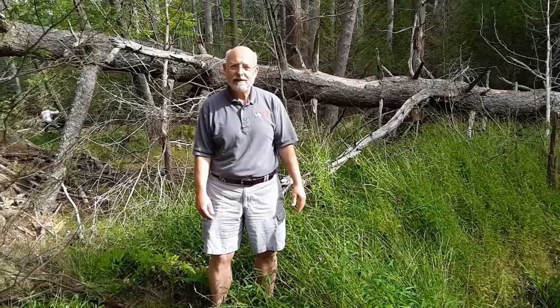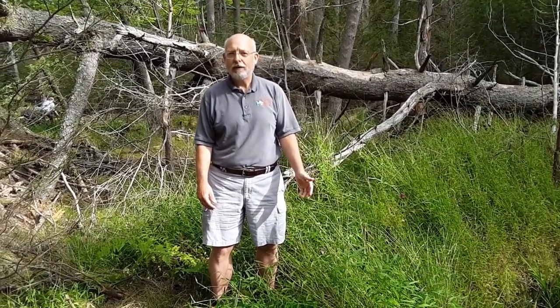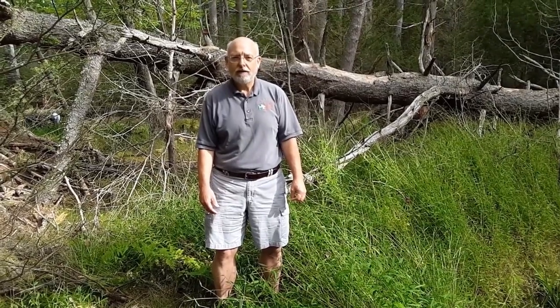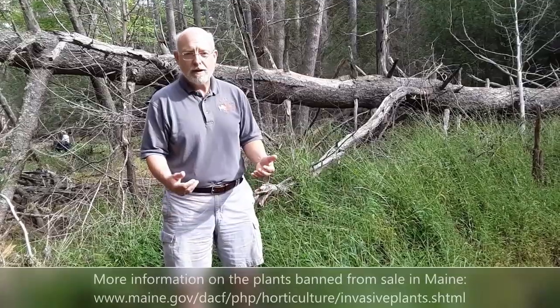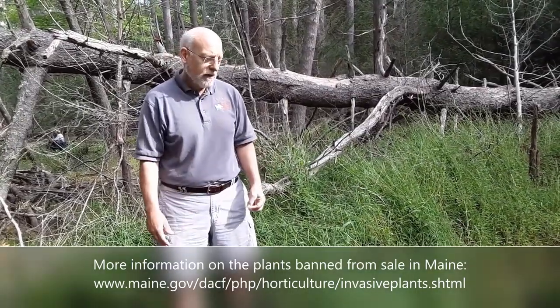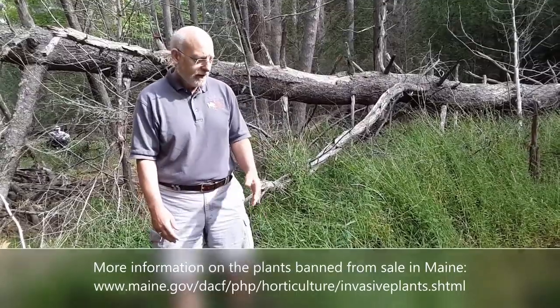We're here today to look at stiltgrass, which is a very invasive plant that we're very concerned about. It is one of the 33 plants that we regulate. Part of my job is to make sure that the invasive plants on the list of 33 are not sold to people and not moved around. Most of them are plants you would buy and plant in your landscape, which you can't buy anymore. A few of them are ones that we call hitchhiker plants, and stiltgrass is one of those hitchhiker plants.